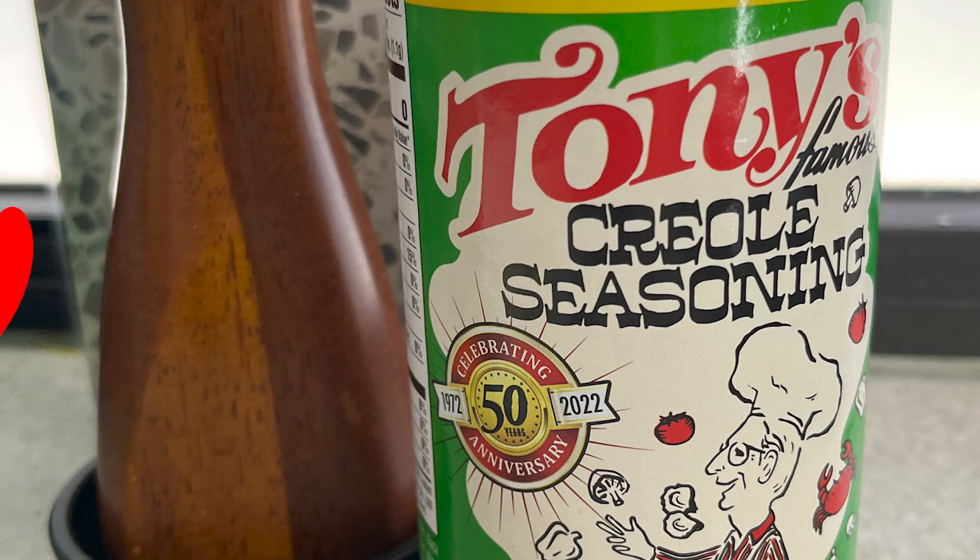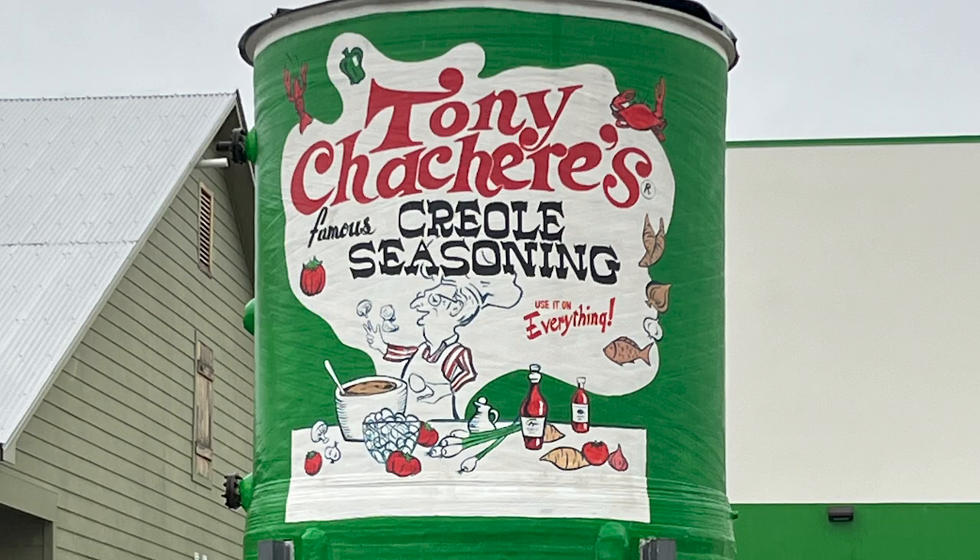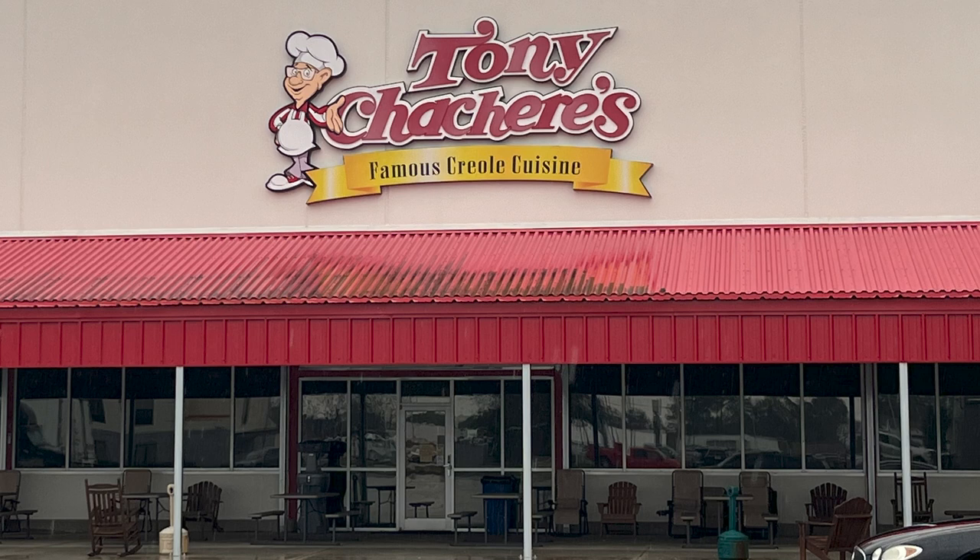We always have a container of the amazing seasoning blend made by Tony Cachery's, and it is found in Opelousas. It's categorized as a Creole food. Tony Cachery was the first inductee into the Louisiana Chef's Hall of Fame. He died a week later.